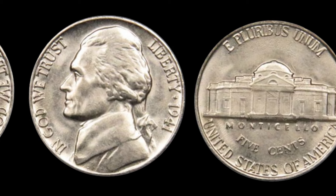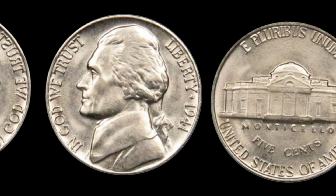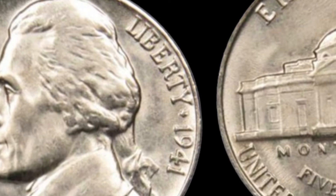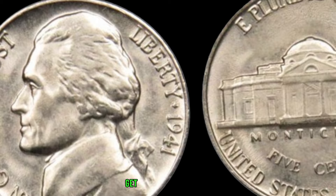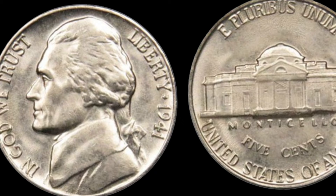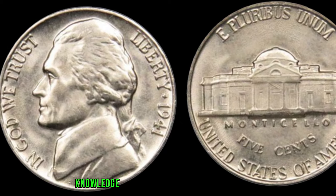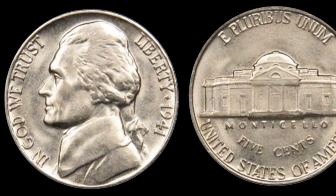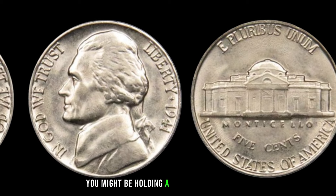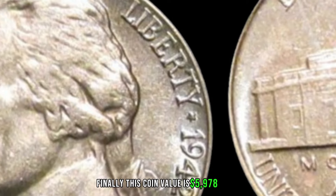What's the current market value of the 1941 Jefferson Nickel? We'll take a look at recent sales and discuss some impressive amounts that collectors have paid for this particular coin. The 1941 Jefferson Nickel might just be your ticket to uncovering hidden treasures. Remember, knowledge is key in the world of coin collecting. Do your research, keep an eye out for those rare features, and who knows, you might be holding a coin worth big money. Finally, this coin value is $5,978.